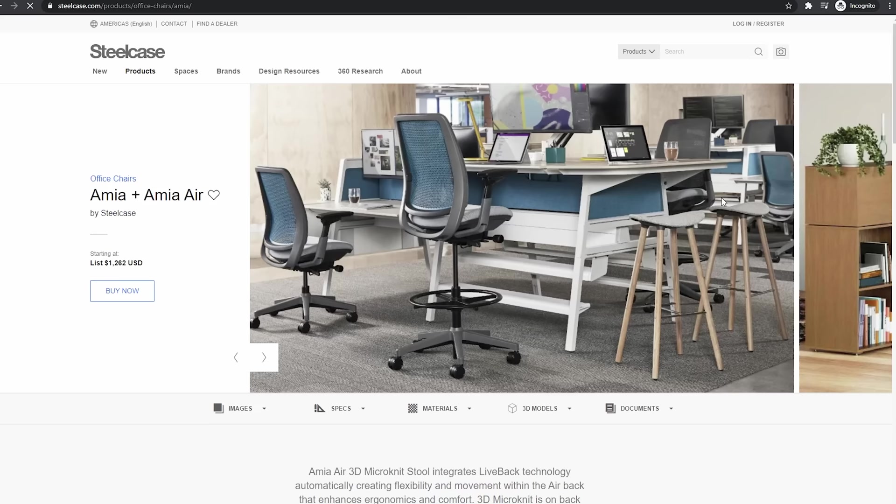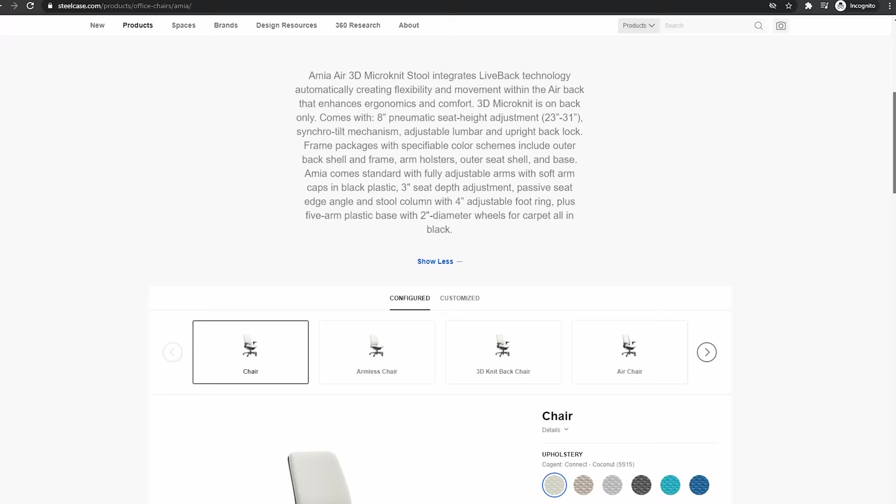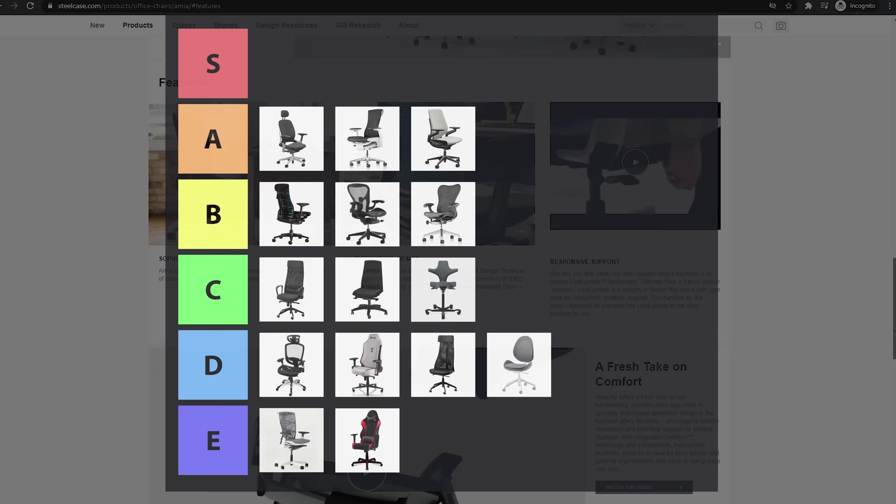The Mia is another great chair from Steelcase. It doesn't have as many adjustments or frills as the Gesture or the Leap, but it's cheaper and just as comfortable — probably one of my favorite cheaper premium chairs I've tried. B tier.